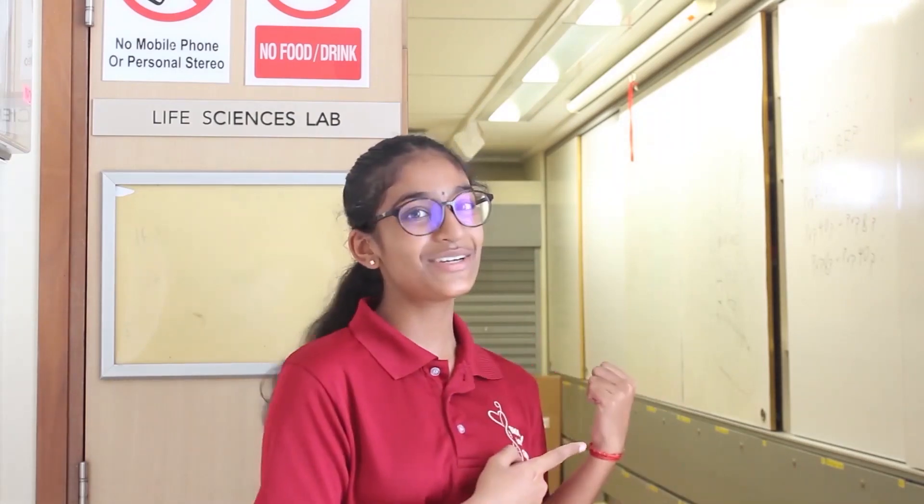Most NUS High School modules feature practicals. Some modules that conduct practical sessions in this lab include physiology, molecular genetics, biochemistry, as well as our olympiad trainings and our very own outreach workshops. Besides hosting practical sessions for biology lessons, our school labs can also be used for students' independent research projects and advanced research projects. Now, let's take a look inside.